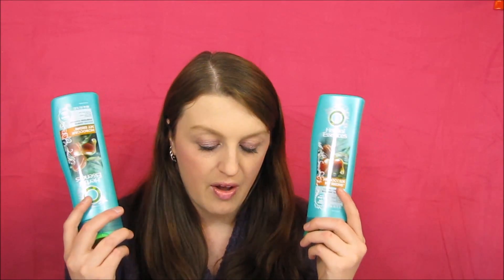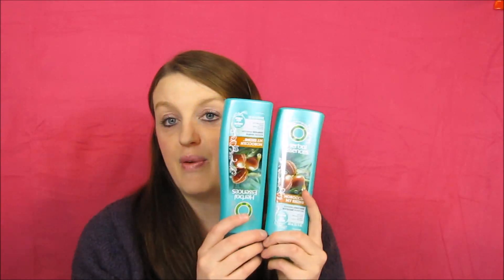The next deal is Herbal Essences — thank you Michelle for these coupons! These are two for six dollars, so three dollars each. I had a four-dollar-off-two coupon from last Sunday's ad, so you'd get each bottle for a dollar. I paid $1.10 for both bottles, which is a great deal.